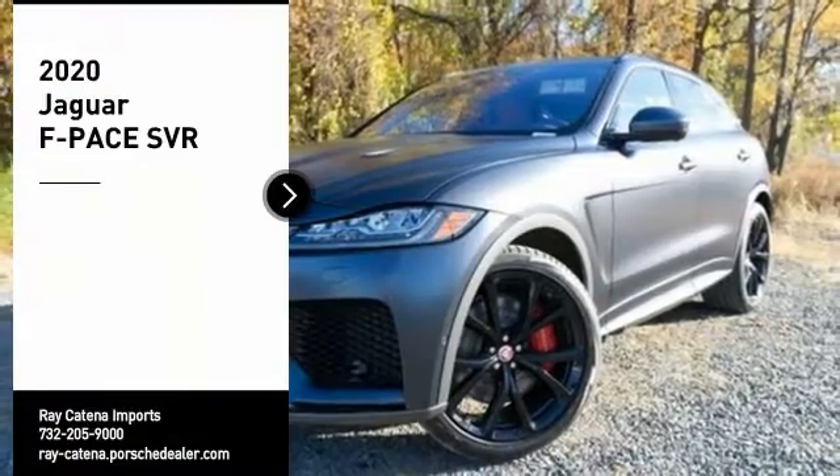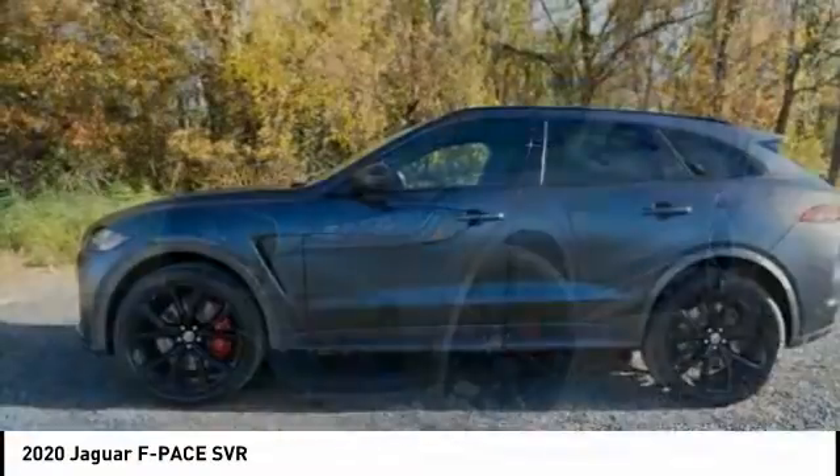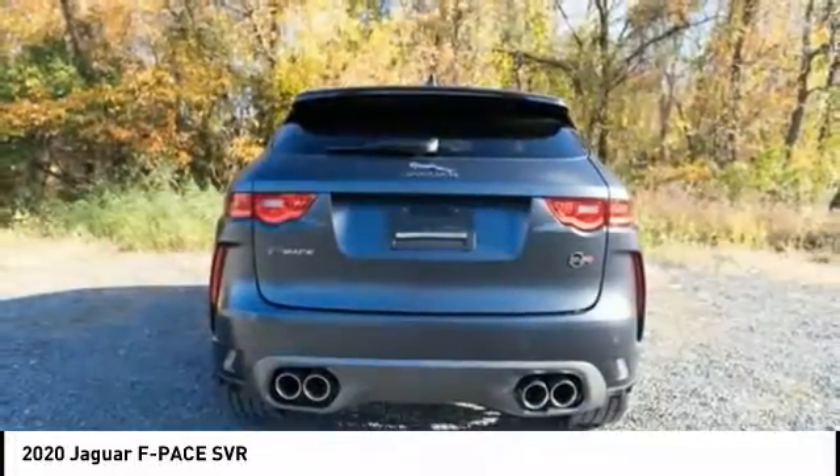Take a ride in the 2020 F-Pace. The first Jaguar luxury performance SUV brings together sporty handling and dramatic beauty with everyday practicality and efficiency.